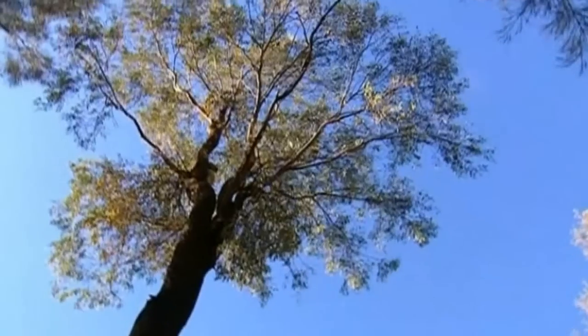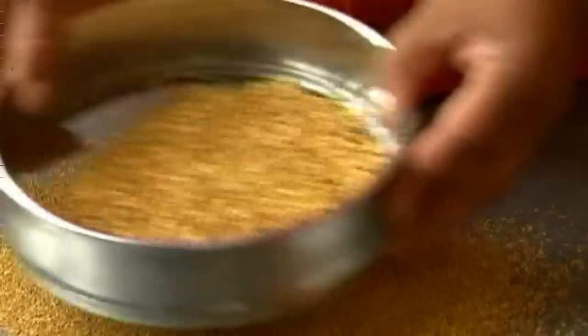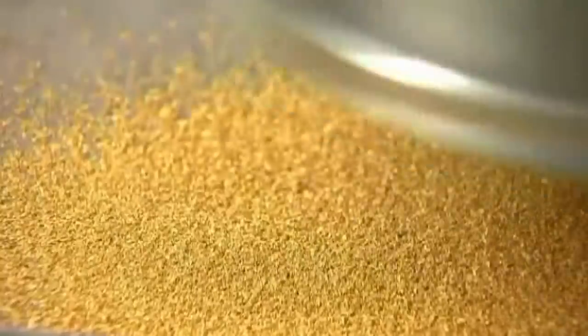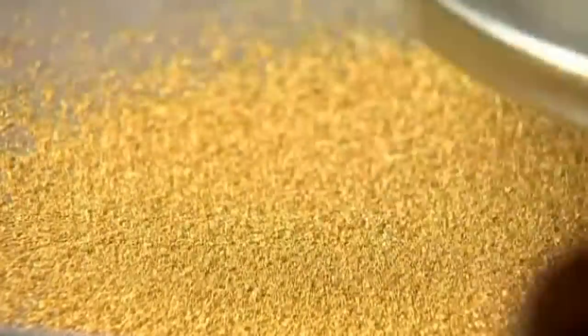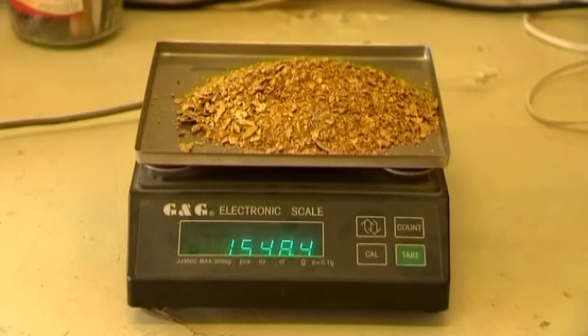Eucalyptus and several other species have been found to absorb minute quantities of gold from seams deep below the ground. And we mean minute. Lumberjacks aren't going to be getting rich any time soon, because it takes around 500 eucalyptus trees to make a single gold ring. The riches below, however, well, that may well be another story.